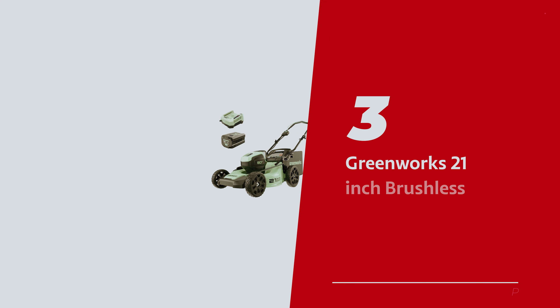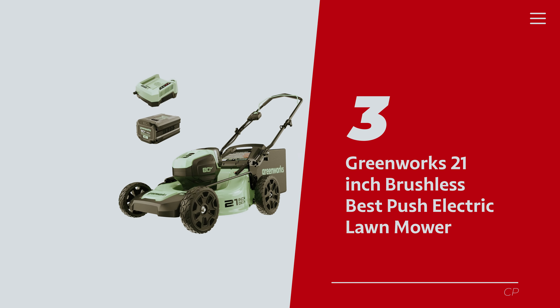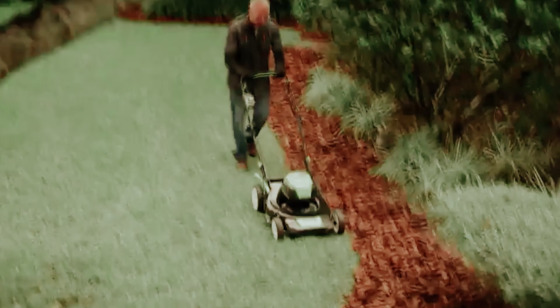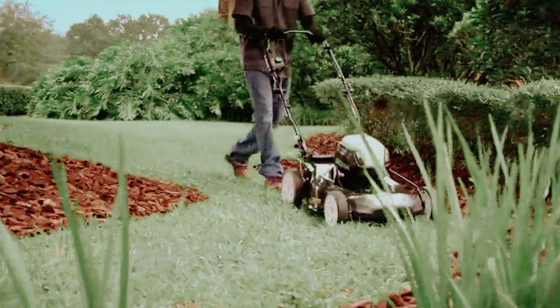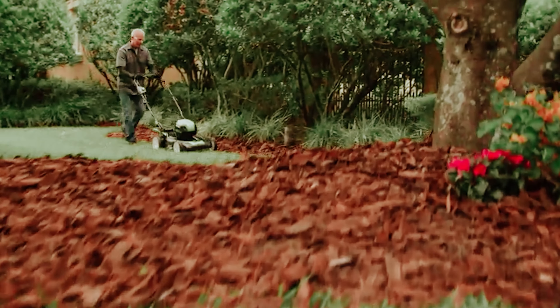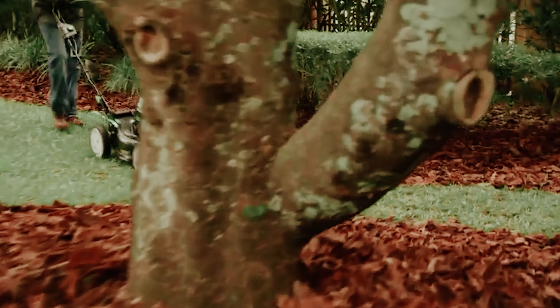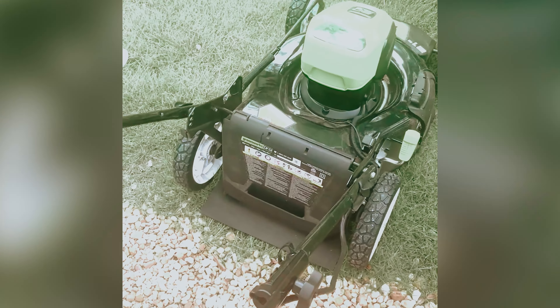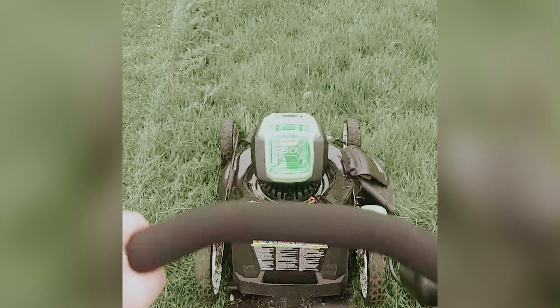Number 3: Greenworks 21-inch Brushless, our pick for best push electric lawn mower. Ready to leave your neighbors green with envy? Meet the Greenworks 80-volt electric lawn mower, your new go-to gadget for a flawless lawn. Armed with not one but two 80-volt G-Max lithium-ion batteries, this beauty powers through almost an entire acre on a single charge, with a solid 60 minutes of run time. Push button start, conveniently located near the grip, means you can say goodbye to those embarrassing lawn mower tug-of-war matches.